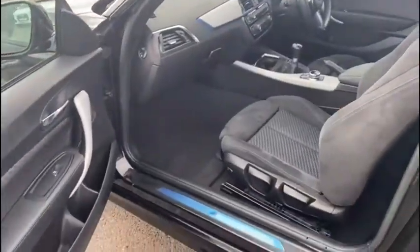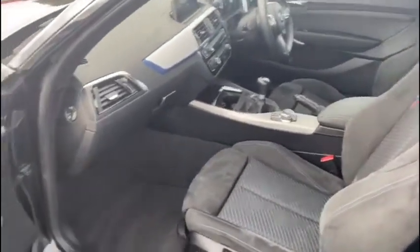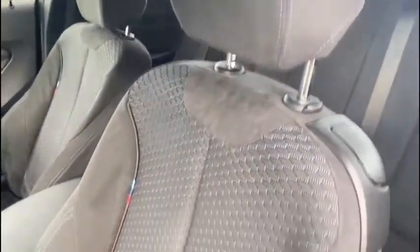As we jump inside the vehicle you can see for yourself just how refined and stylish the whole interior is. There's plenty of space all around, and the seats are incredibly comfortable and very easy to adjust into that perfect position.